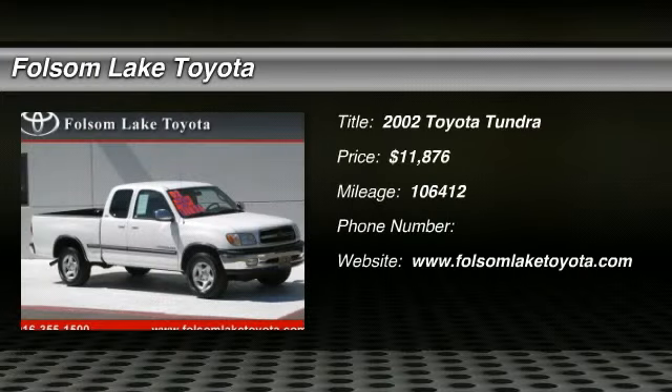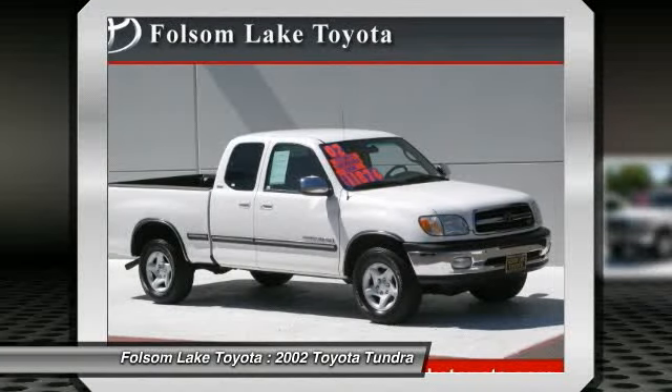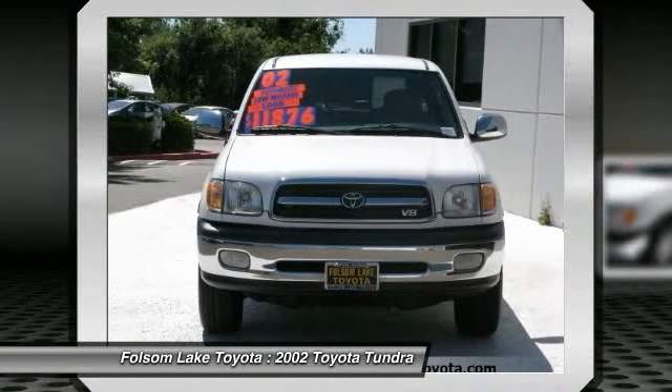The 2002 Tundra has a number of unique features useful for those using it as a work truck, including extra large door handles, a deck rail system, and an integrated tow hitch.